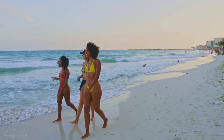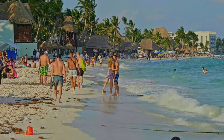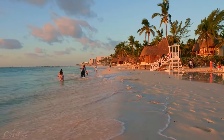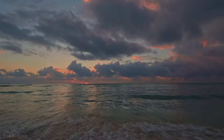Stunning white sand beaches and beautiful turquoise water make Playa del Carmen a favorite destination of travelers from around the world. Located just one hour south of Cancun, this relaxed beach resort area is situated on the Yucatan Peninsula's Caribbean coast.